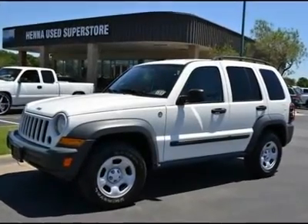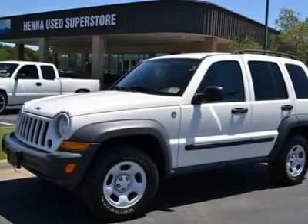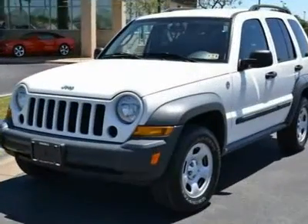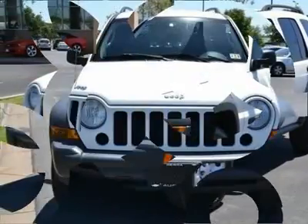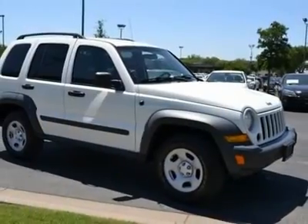Plenty of room. Plenty of space. If you've been hunting for the perfect 2006 Jeep Liberty, then stop your search right here. This is the perfect SUV that is sure to fit your needs.